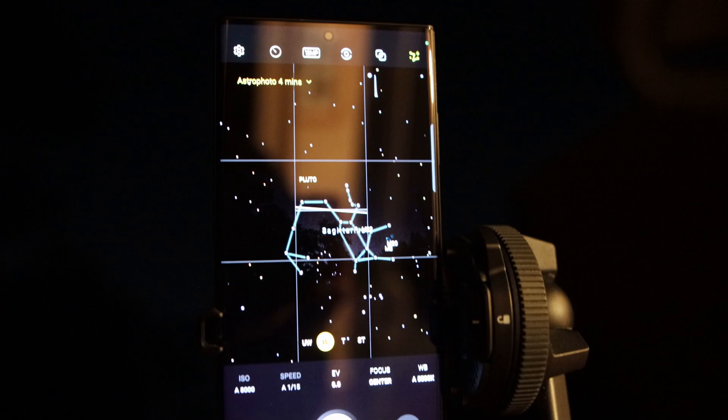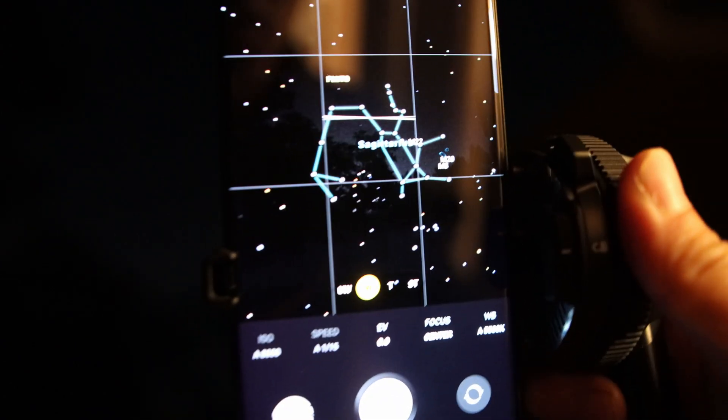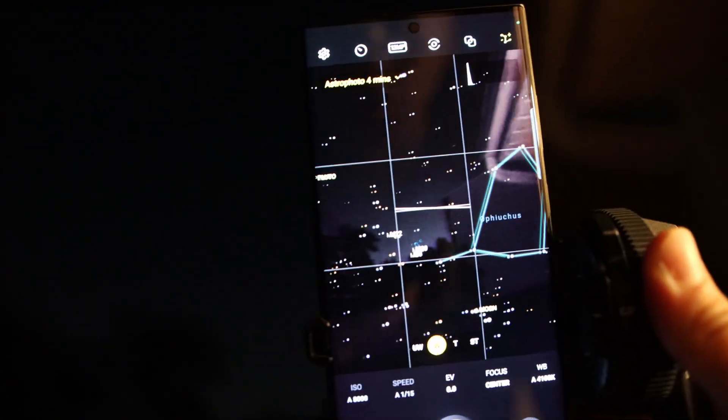I'm outside right now on the balcony and I got the tripod set up with the S23 Ultra. Astrophotography mode is set on. There are some stars and satellites there as you can tell — there's Sagittarius, there's Pluto. Man, it's kind of cool actually. You can see everything.